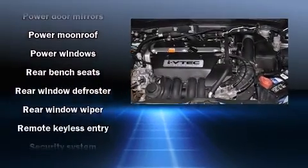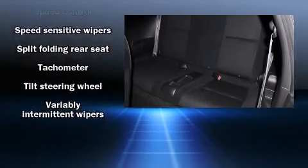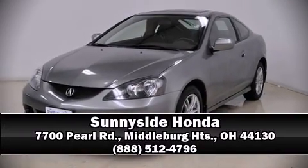A Carfax history report provides you peace of mind by detailing information related to past owners and service records. A test drive is waiting for you. Call now to schedule an appointment to our dealership.